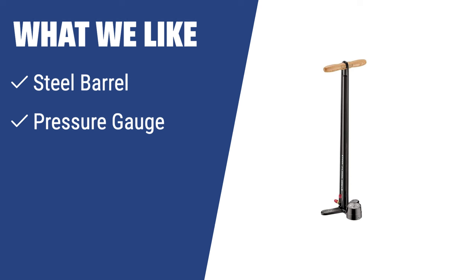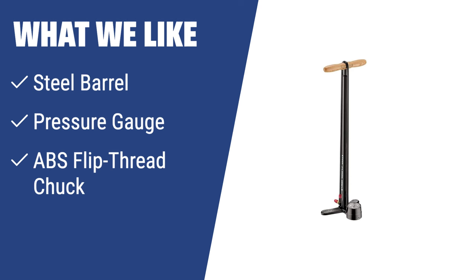What we like: The Lezzine Bike Pump is the perfect choice for cyclists who value durability and usability. With a steel barrel, pressure gauge, and ABS flip thread chuck, it ensures firm grip, accurate pressure control, and compatibility with different valve types. If you appreciate quality and convenience in a bike pump, you should consider this.